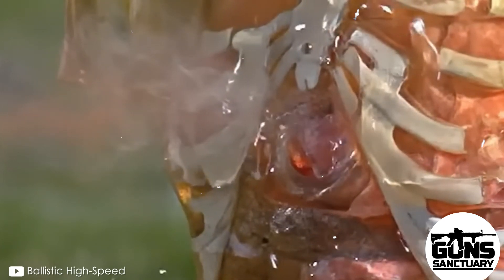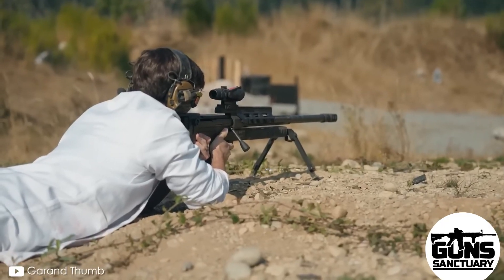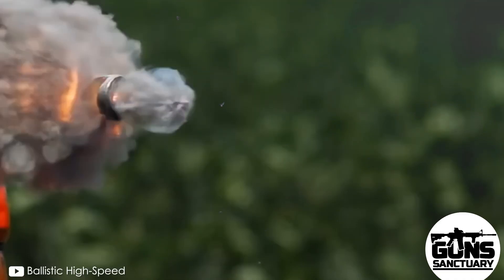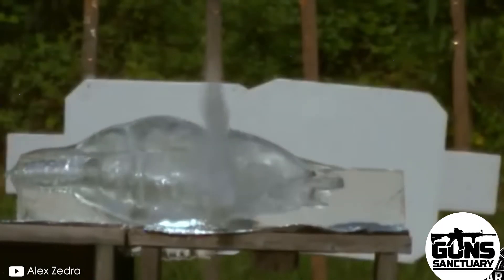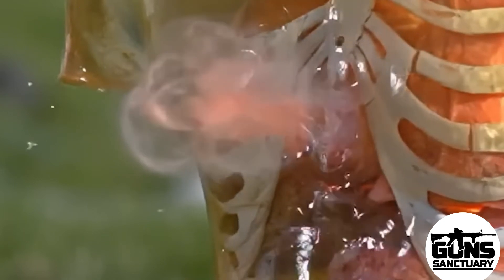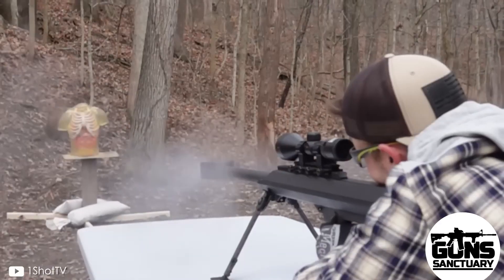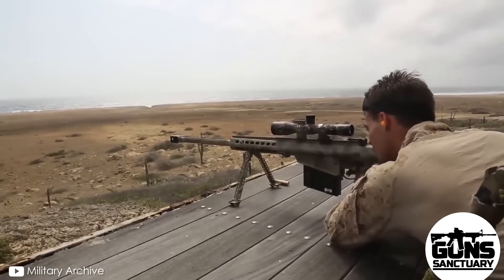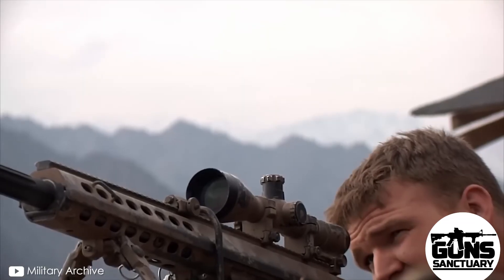The .50 BMG ain't your average bullet. This bad boy is designed to do one thing: destroy. It's a long-range anti-material round — material meaning a truck, a tank, or a person. When it hits, it's game over. This bullet can reach speeds up to 945 meters per second, tearing through flesh and bone like a hot knife through butter.